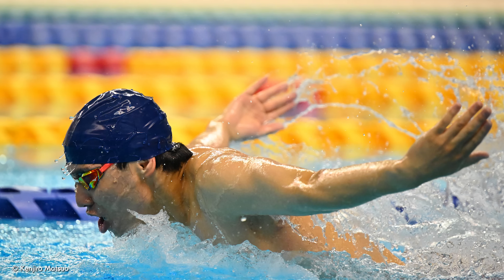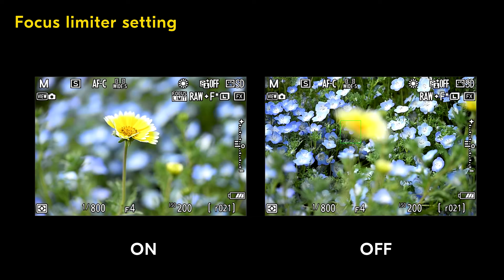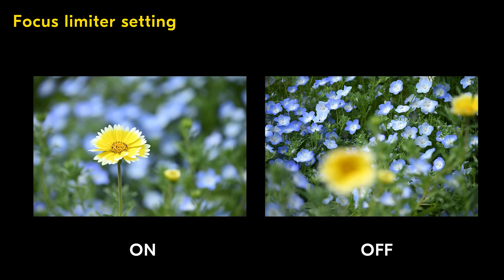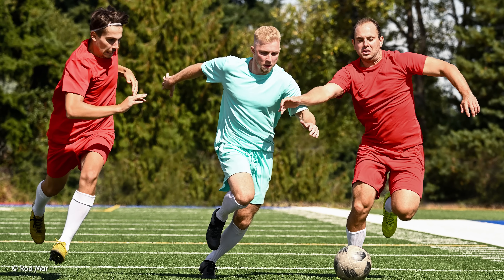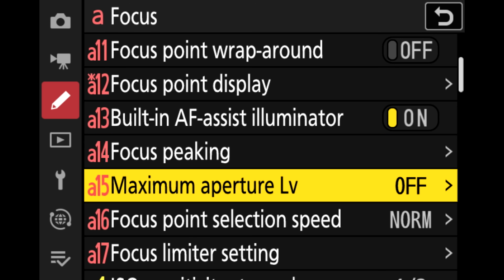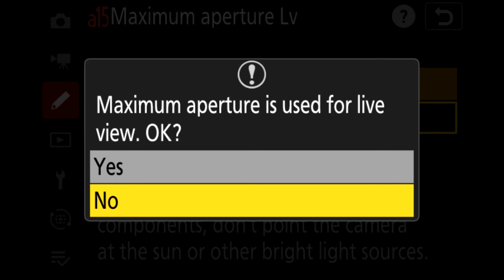The Z9 now has an in-camera focus limiter, allowing you to use any Nikkor Z lens and program its near and far focus limit parameters, ensuring your lens doesn't focus on unintended objects in the foreground or background. Plus, maximum aperture in live view is now available, allowing you to focus and compose entirely at the lens's maximum aperture and only stopping down to the programmed aperture when you take the picture.